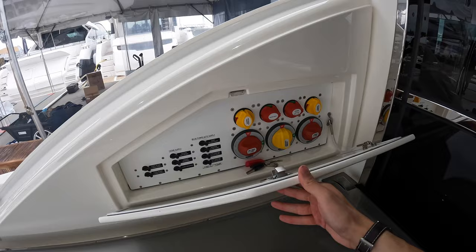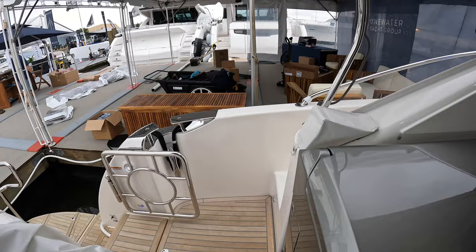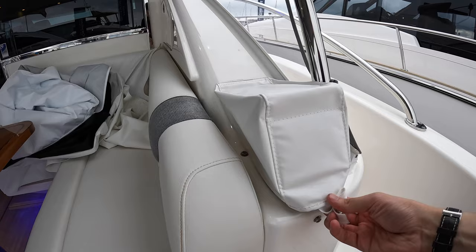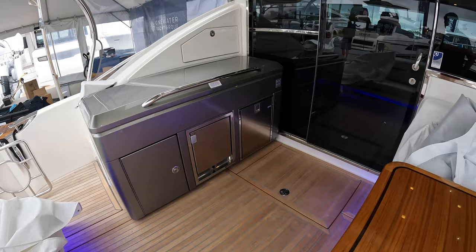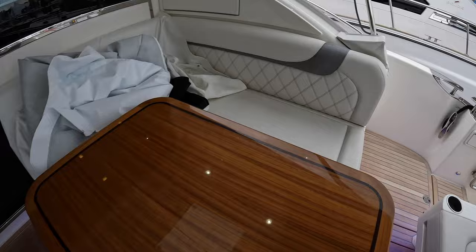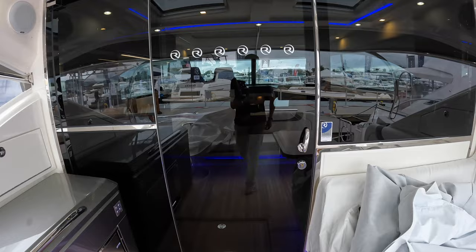You have your battery switches in this compartment and you also have dual joystick docking controls on either side in this cockpit. It makes it very easy to dock when you're stern-to berthing. You can access the engines through this main hatch on the floor, but there are also hatches on either side, so you have plenty of engine room access depending on what you need to work on. We will check out the engines but first let's make our way into the main salon.